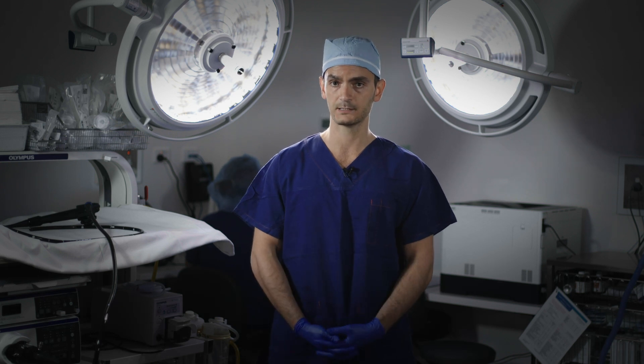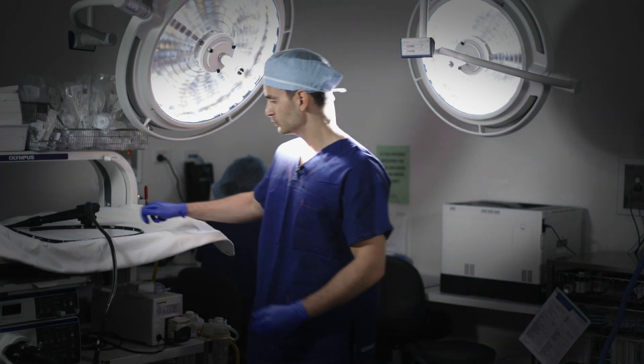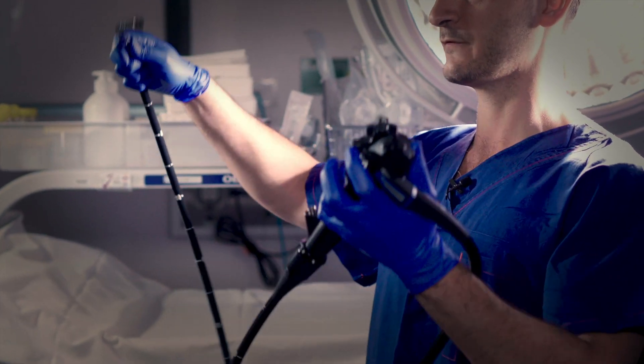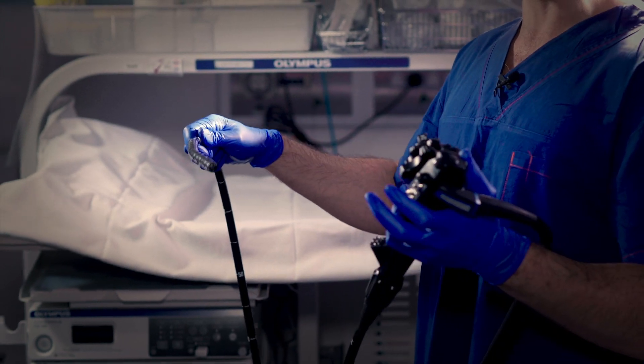Colonic polyps are some of the commonest things that we find on colonoscopy, which is an examination of the large intestine on the inside. This instrument is a colonoscope, which is a flexible fiber optic instrument with a camera built in and a working channel within it.